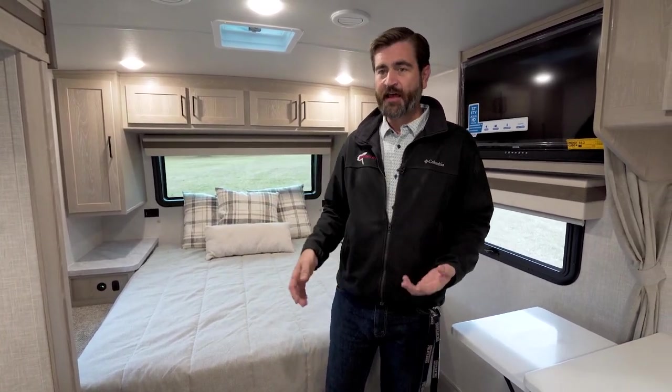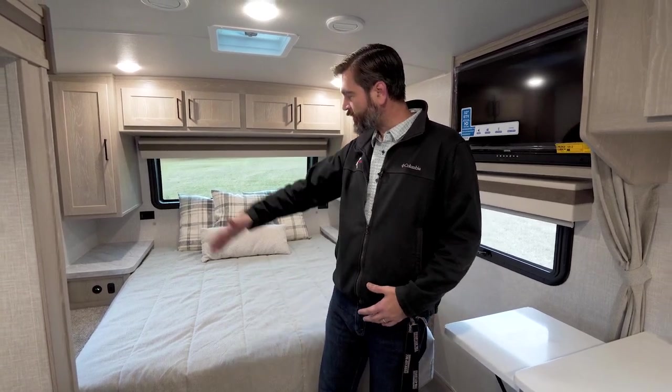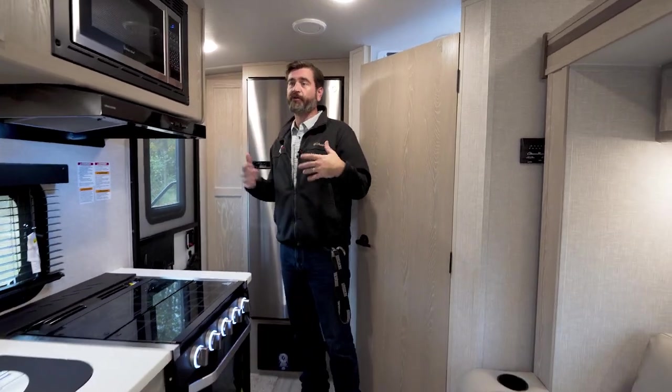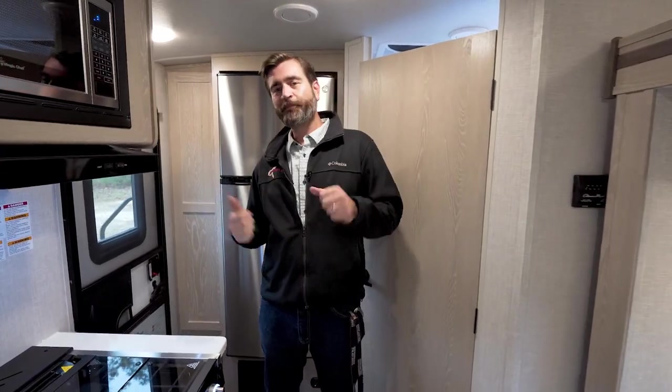You wouldn't even have to run the slide out to camp if you didn't want to, although it does provide more floor space. I can get around to both sides of the bed, access everything in the kitchen, get to the bathroom, the pantry, the refrigerator — there's nothing in here that having the slide in interferes with. Let's pop outside and check out some of the cool features there.